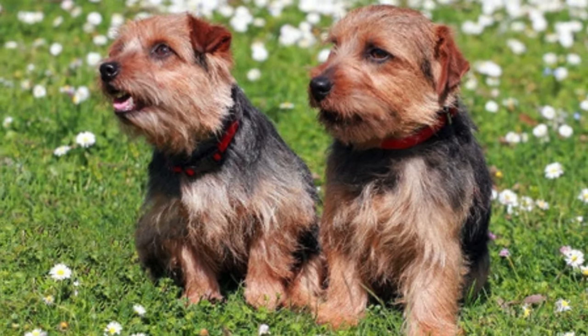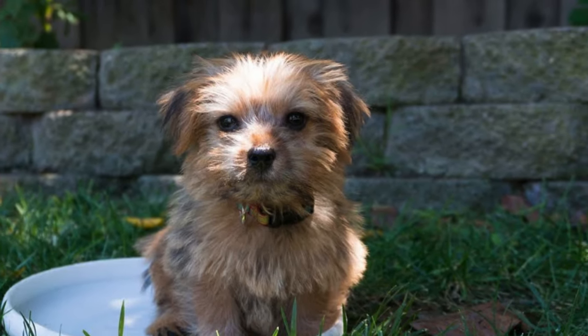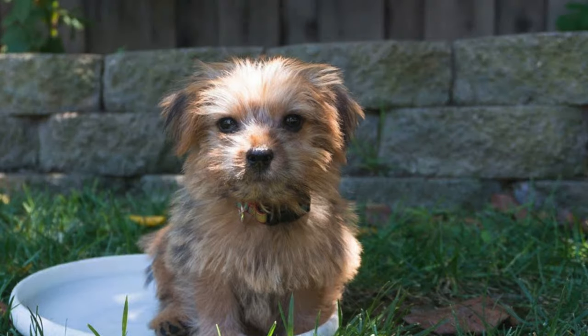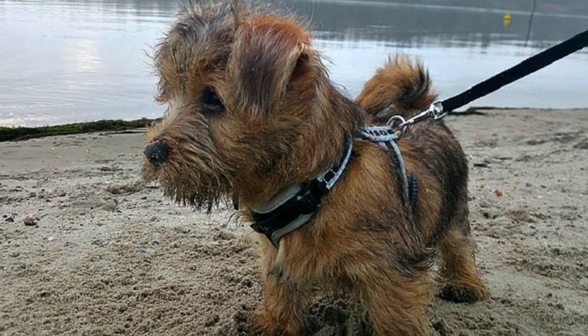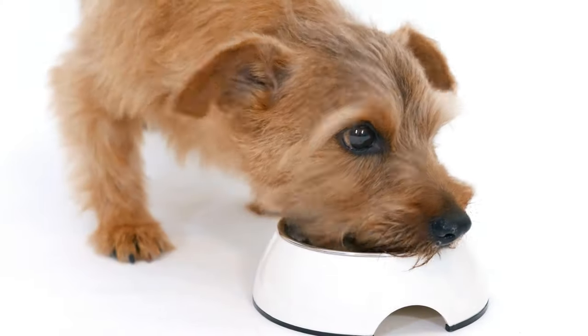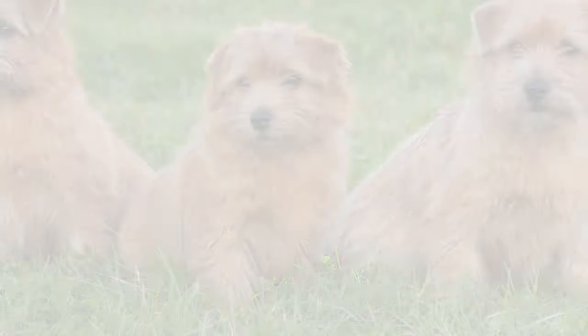Finding a reputable breeder who prioritizes the health and temperament of their dogs is essential. Early socialization with people, other dogs, and new environments is vital for your puppy's development. Look for reputable breeders through kennel clubs or online resources dedicated to the breed.